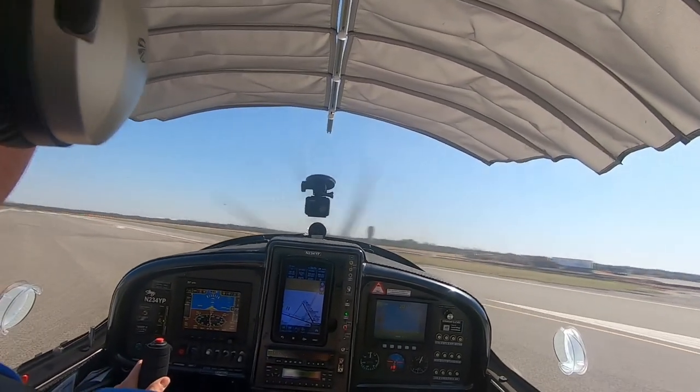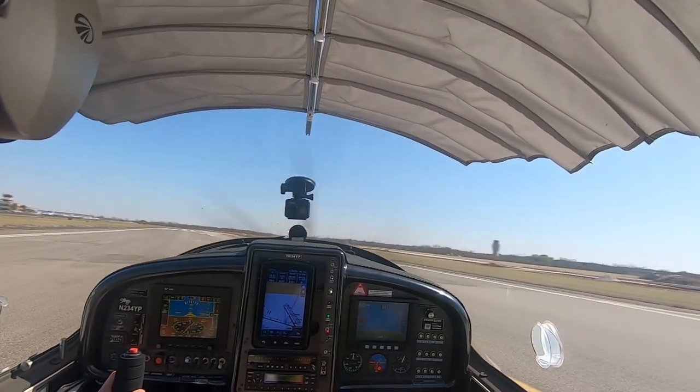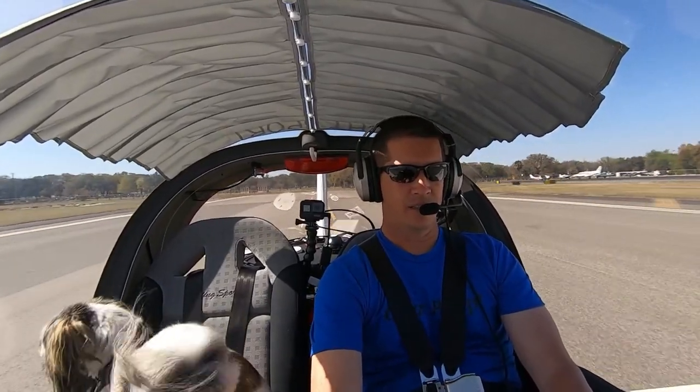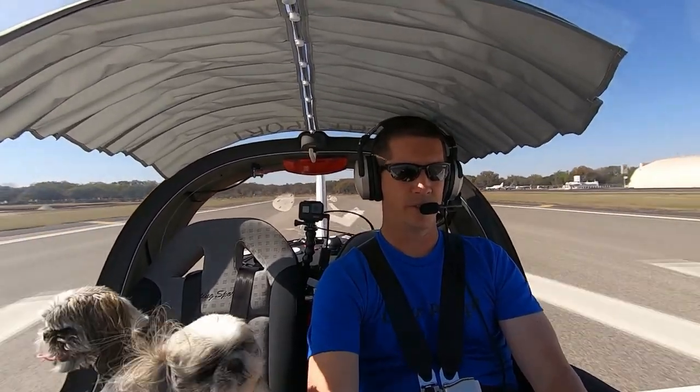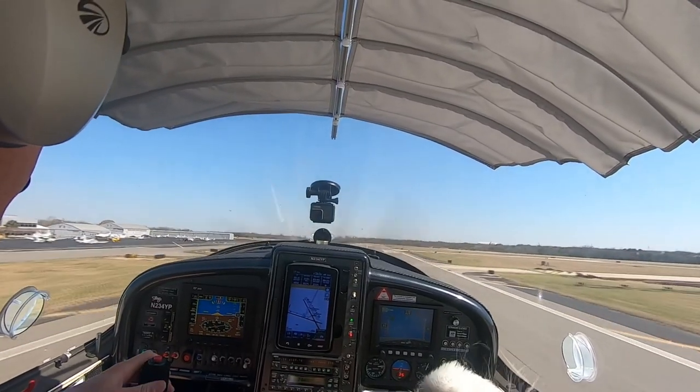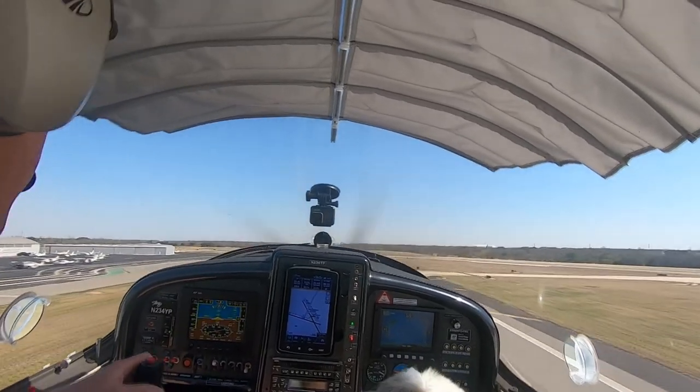Alright, so we'll smoothly advance throttle. Power is set, airspeed is alive, everything looks good, instruments in the green — we got 45 knots. We got a positive rate of climb, flaps coming up.